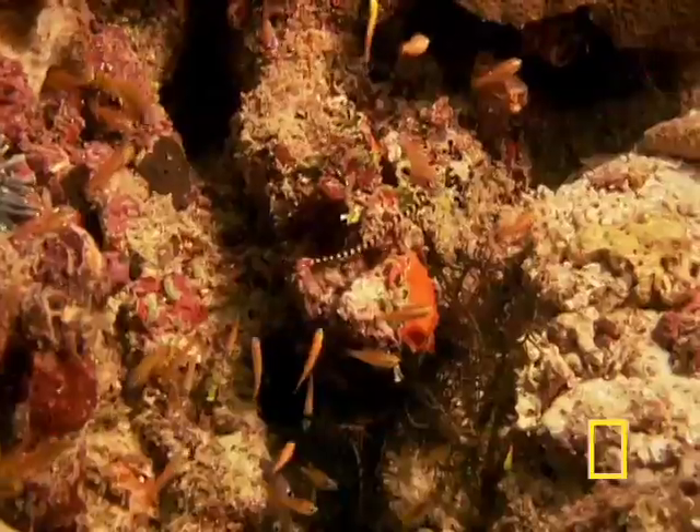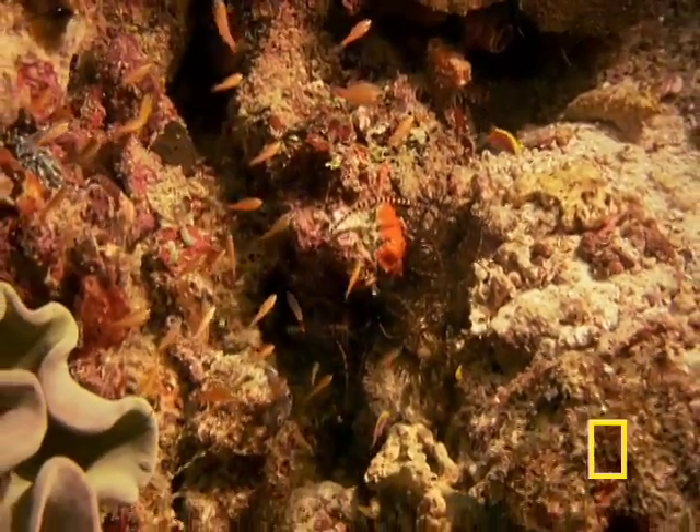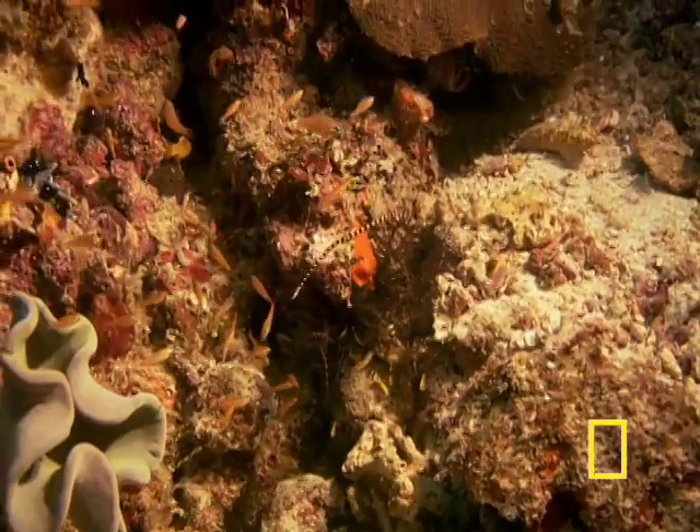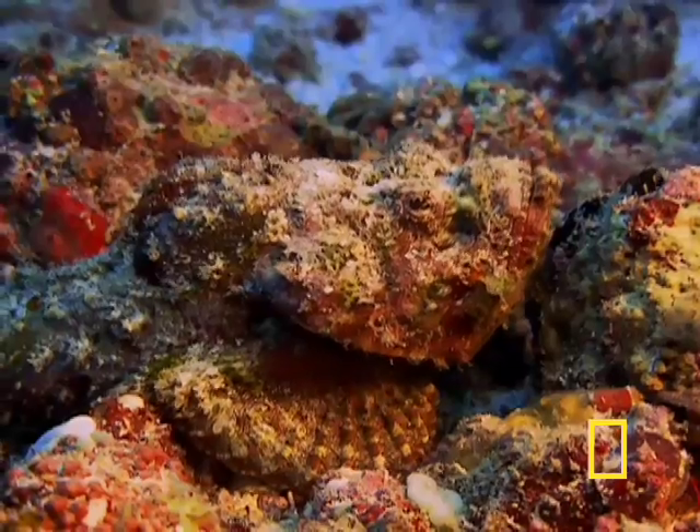Corals get the credit for most of the reef structure, but much of the construction is done by fast-growing, encrusting red algae. They act like pink glue, cementing fragments of shell, sand, and coral with sheets of calcium carbonate.